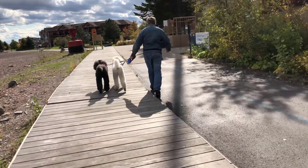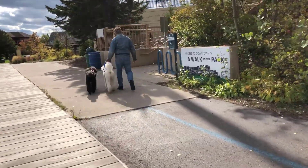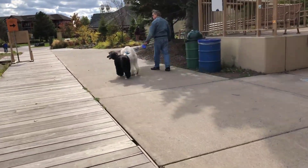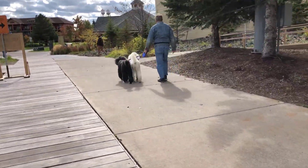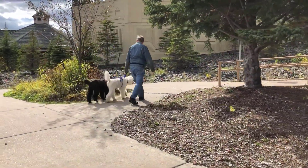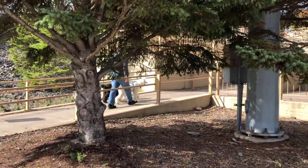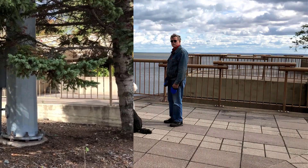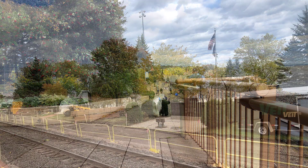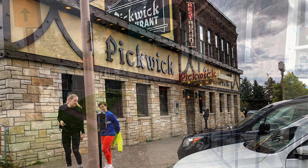Next we wanted to check out the shops above the boardwalk. We heard it was super dog friendly and many of the restaurants have outdoor patio seating. It's a beautiful view of the lake from the downtown area. Everywhere we walked was super accommodating for dogs. Here are a few of the shops that we checked out.